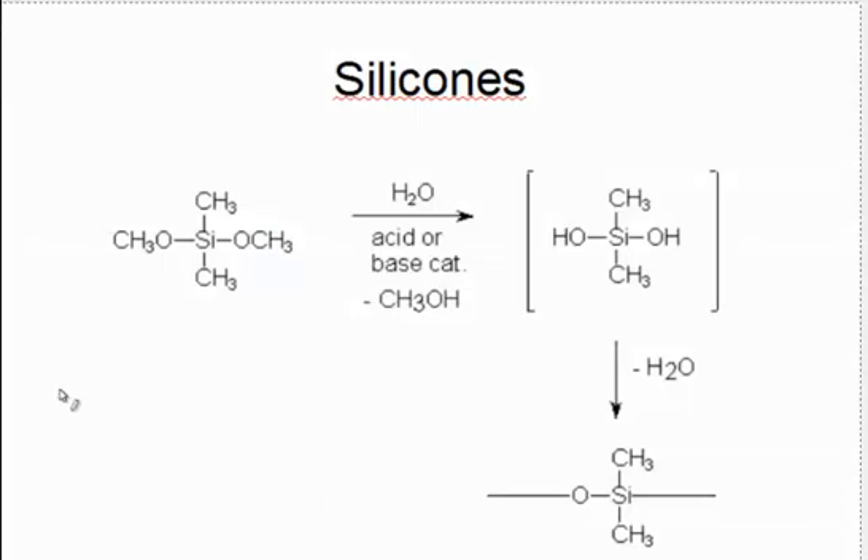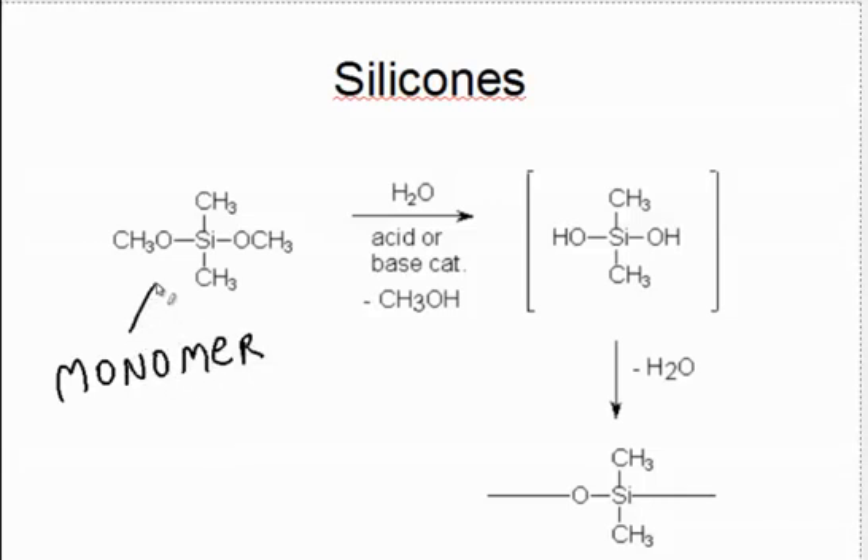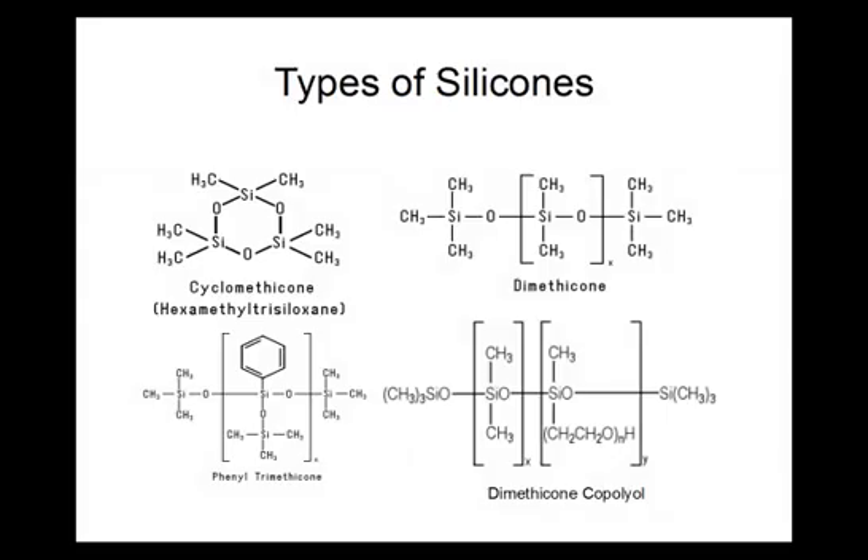The silicone compounds used in cosmetics are polymers, which feature a monomer with a silicon bonded to two oxygen atoms. This silicone backbone can be chemically reacted with different kinds of ingredients to produce a wide variety of materials with unique characteristics. Common types of silicones include dimethicone, cyclomethicone, and dimethicone copolyol.